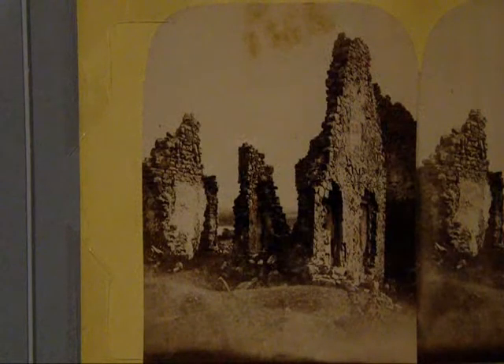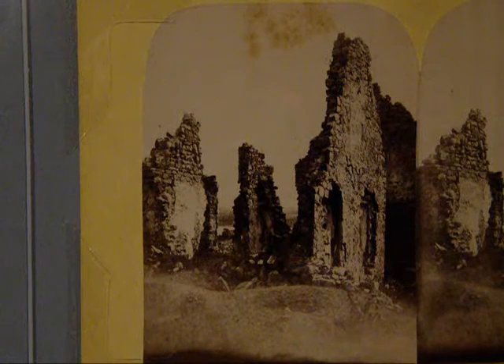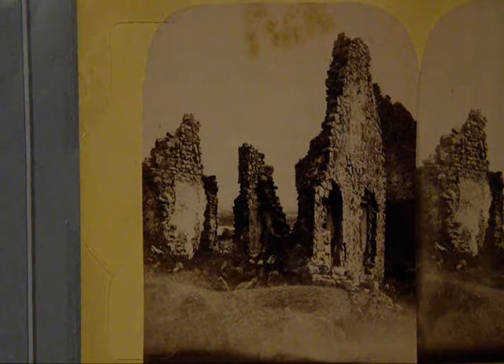By the 1860s, when this photograph was taken, it's clear that the interior portions of the barracks have suffered severe degradation with internal walls collapsing. Much of the walls connecting to the roof have eroded and a lot of the interior finish details are just simply gone at this point.